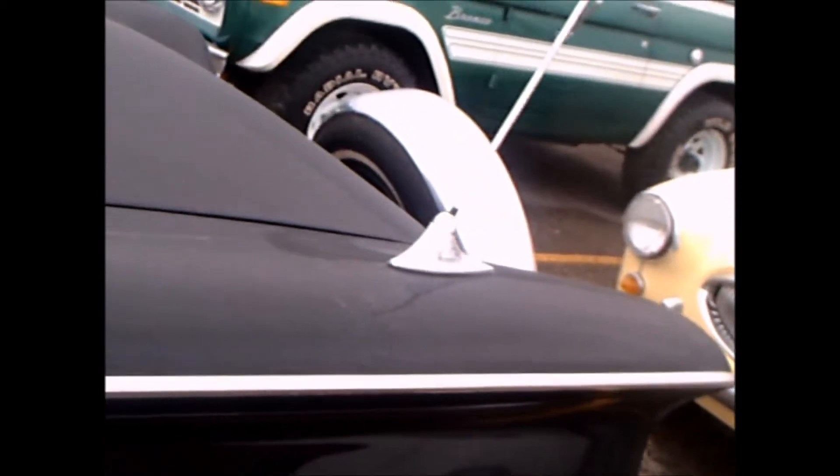Nice wide white walls. Looks like they've added something to the wheel cover there — fender skirts. And there's a continental kit in the back.